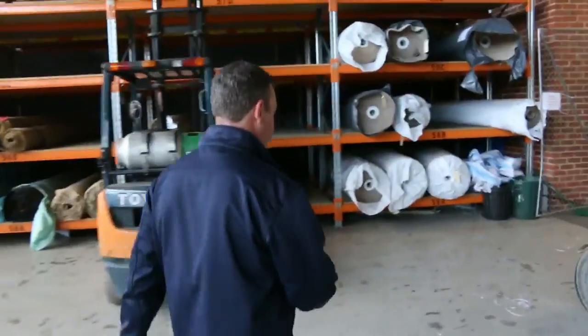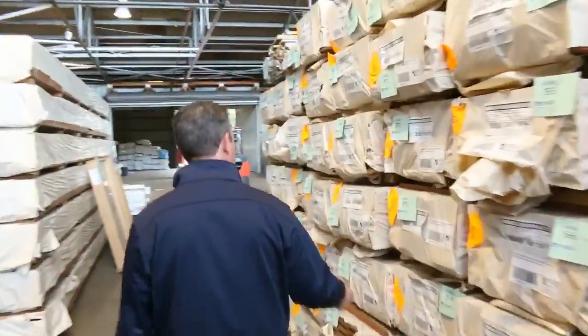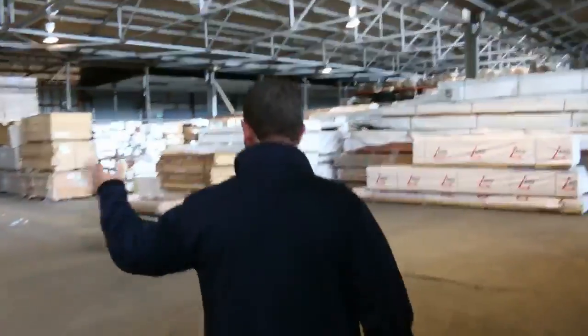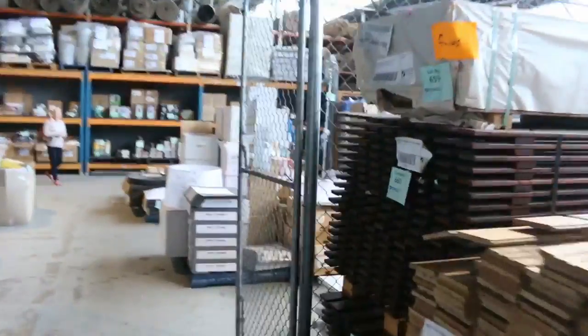We've got two other auctions happening also at 10 o'clock tomorrow. Timber auction — massive range of timber and building materials. Michael's got a great video that'll show you all the details of the timber flooring, spotted gum decking, all sorts of decking and timber. If you're building, you want to have a good look at it. There's doors and windows, treated pine out the back, and lots of nice hardwood flooring. Great range of timber building materials also kicking off at 10 o'clock tomorrow.